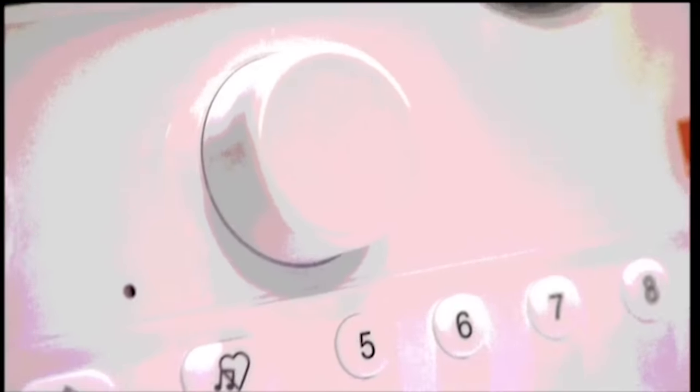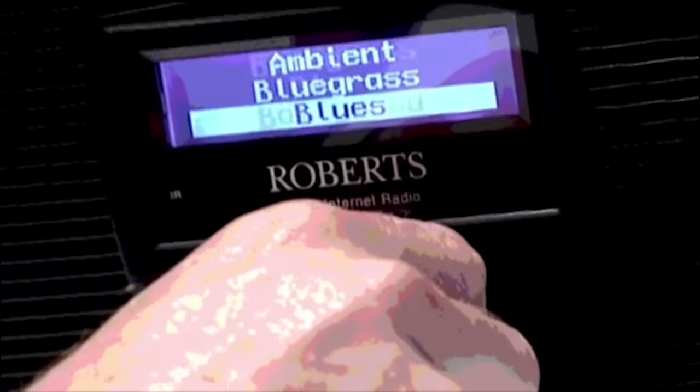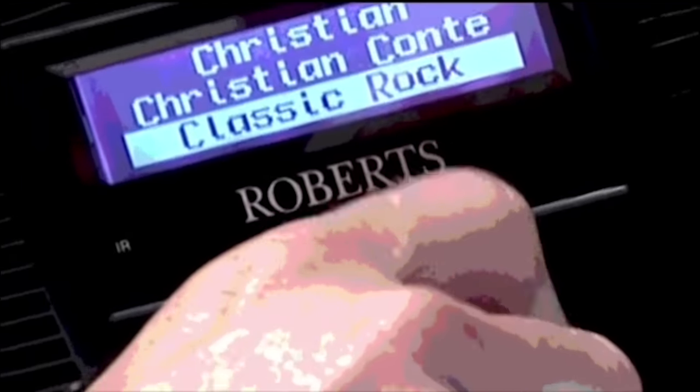There are a whole range of radios on the market right now, but of late manufacturers have been bringing out ones that are Wi-Fi enabled, meaning that they can access thousands of internet radio stations from right around the globe. So if it's Bombay, Bangor, or Mississippi Motown you're after, then these are the radios for you.